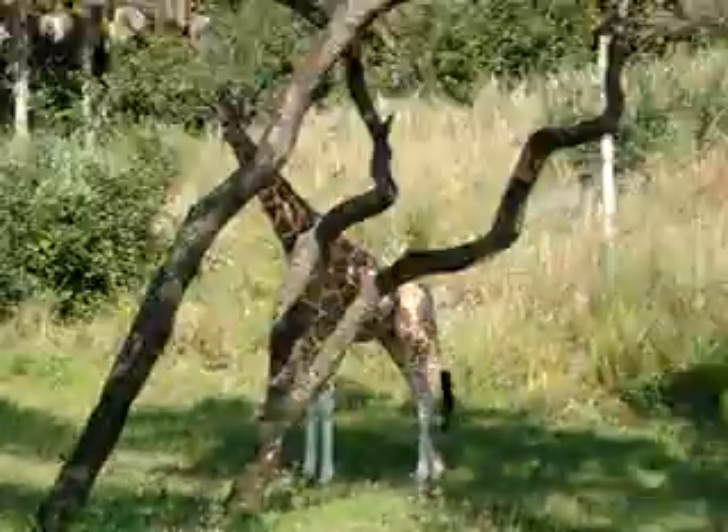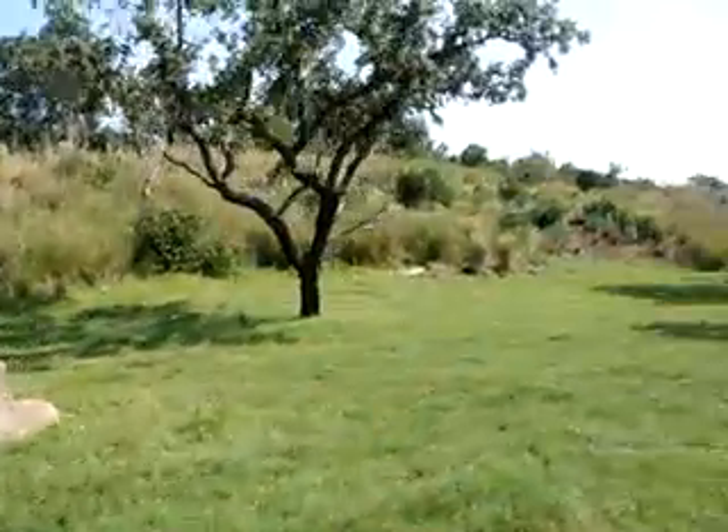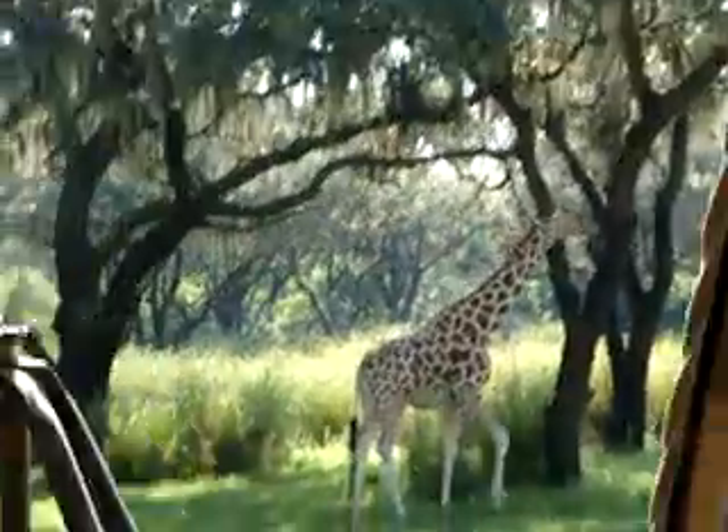And these large termite mounds are to the left and right — they are termite-bound. What the termites do is they mix their saliva and bodily fluids, and over time the sun can bake them and make them hard as concrete. Elephants like to use them for scratching, and when they are all worn down like that one over there to the right, antelope can actually get on top of them and use them as a perch to look for predators in the tall grass.